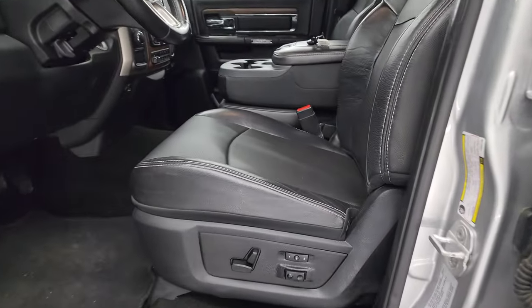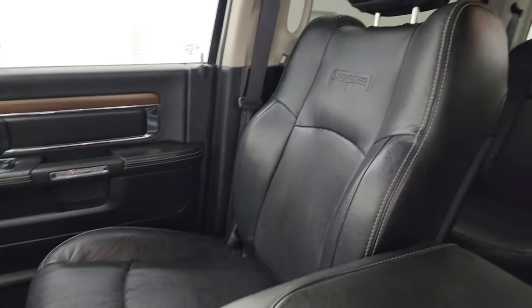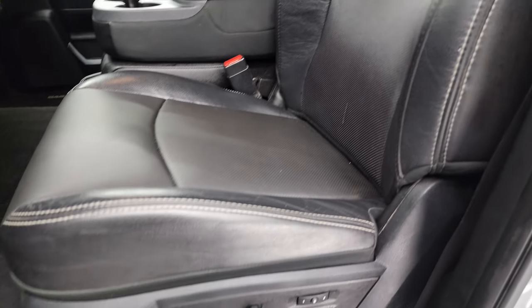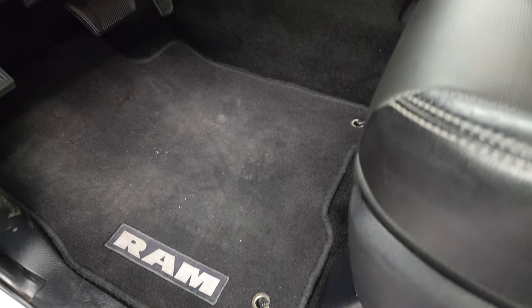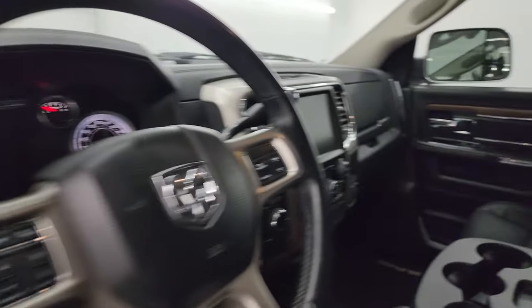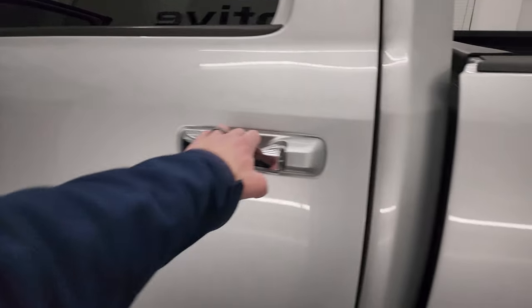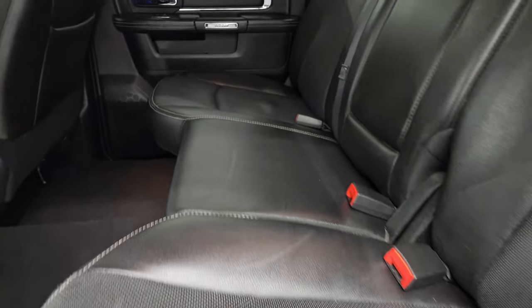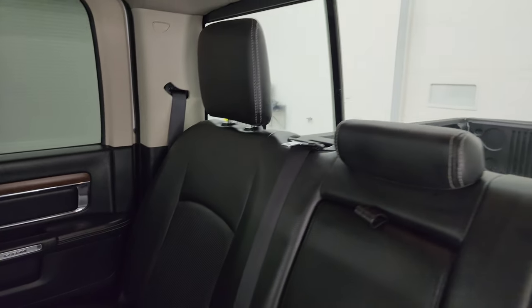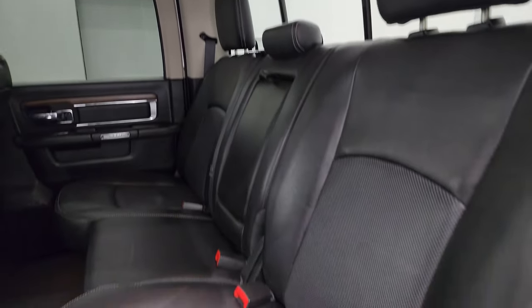Inside, the Laramie package gives you the black leather interior. You get the 40/20/40 split bench seating in the front with 'Laramie' embossed in the backrest. Both front seats are heated and cooled. No rips or tears on the seats. Factory floor mats, auto headlamps, power windows, locks and mirrors. The mirrors do power fold in. Back seats are just as clean as the front — no rips or tears back here. It has the latch child safety system and the power sliding rear window. Does have speakers in the ceiling as part of that Alpine premium sound system.